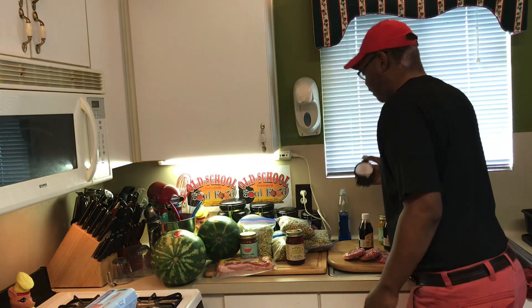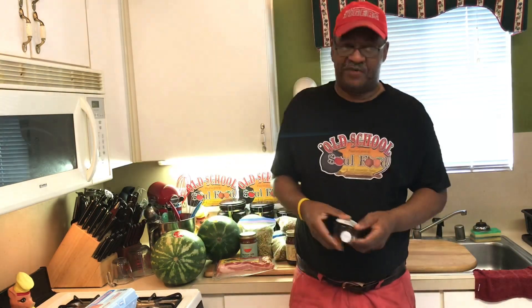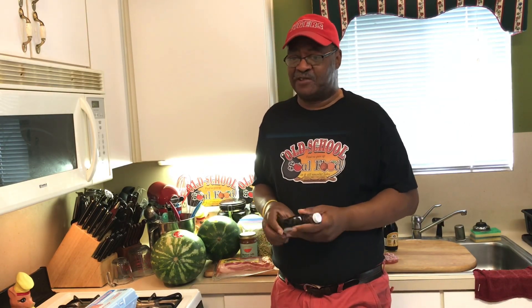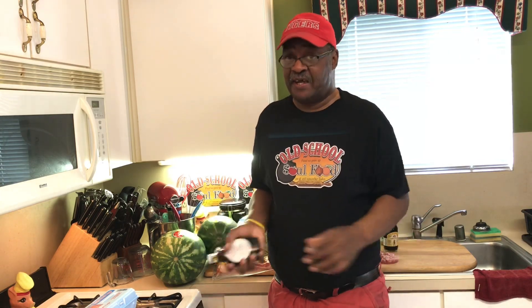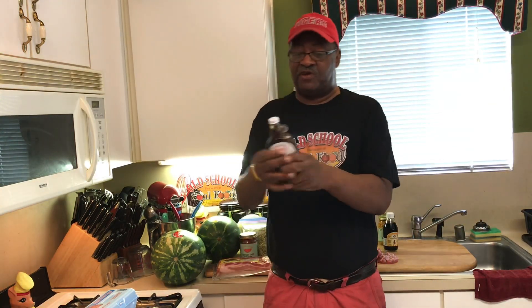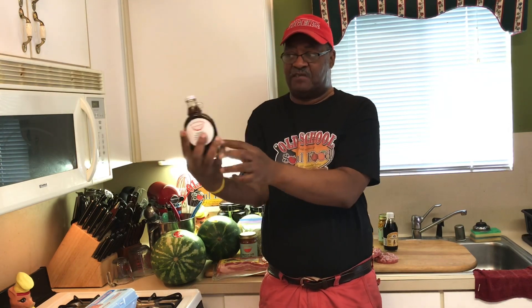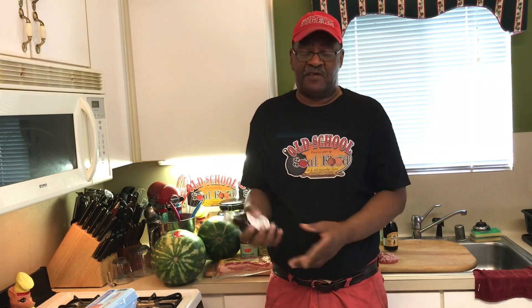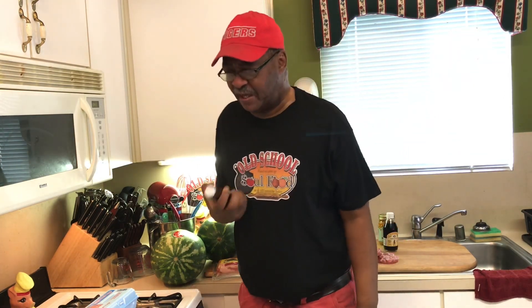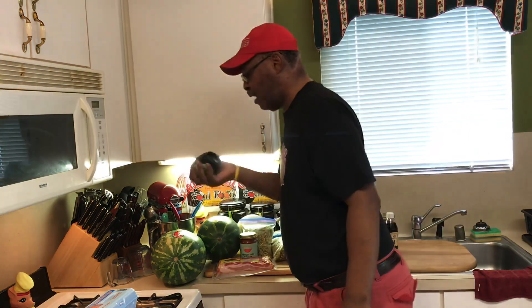The next thing I got — toasted pecan syrup. This is something I've been hooked on for maybe 10 years. When I make waffles, I pour this on there — it's amazing. Get yourself some toasted pecan syrup if you can find it at your local markets. The pecans are actually toasted; you can see the pecans right in there, and it's syrup. When I make pancakes too, I pour some of this on — it makes it taste like you've got pecan waffles or pecan pancakes. So I always get one of these.